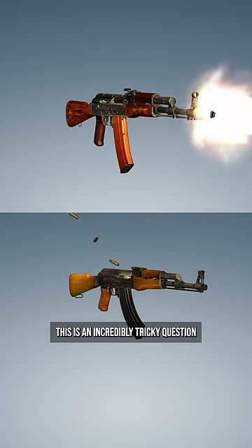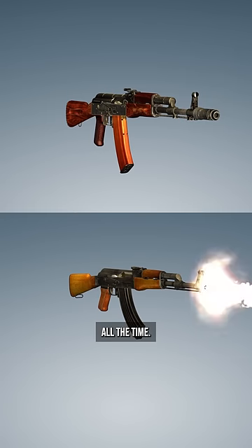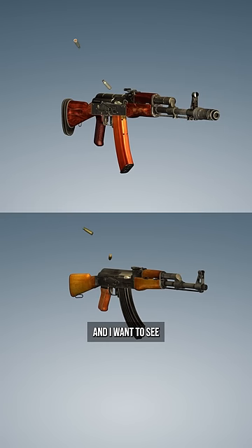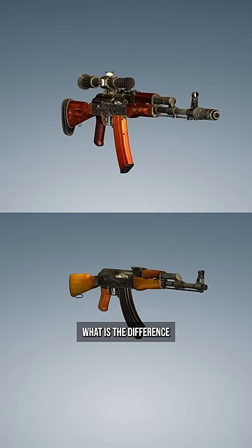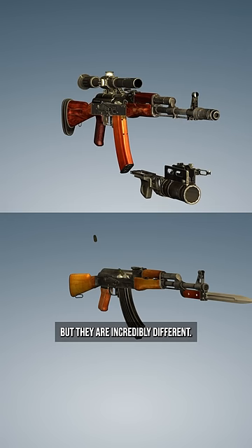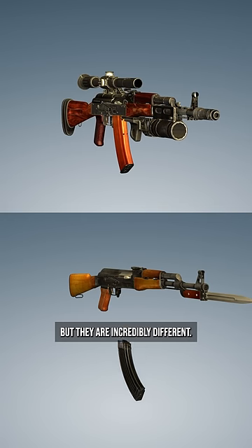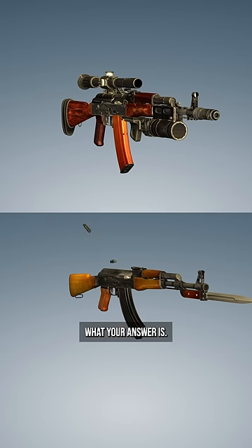This is an incredibly tricky question that I see journalists on the news get wrong all the time, and I want to see if you can figure it out. What is the difference between these two firearms? I know they look very similar, but they are incredibly different. Let me know down in the comments what your answer is.